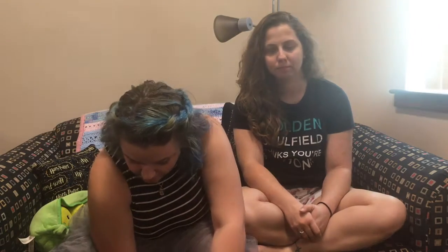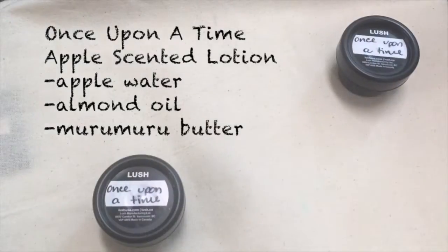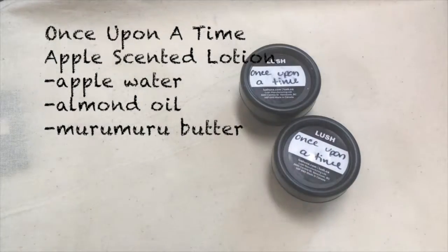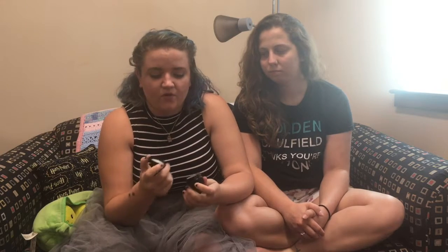Something I'm really excited about that was free: Lush got new sample pots. They look like the regular pots but smaller. We got samples of Once Upon a Time — I love this lotion. It smells like the So White bath bomb or shower gel. I don't know if it's seasonal but it came out recently and I absolutely adore it. The woman gave us two so I have so much.